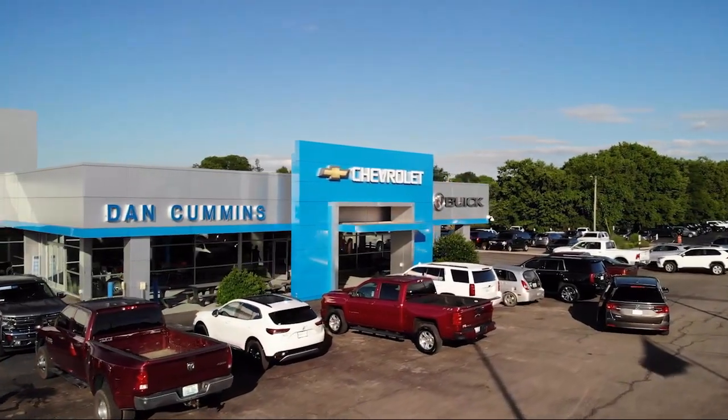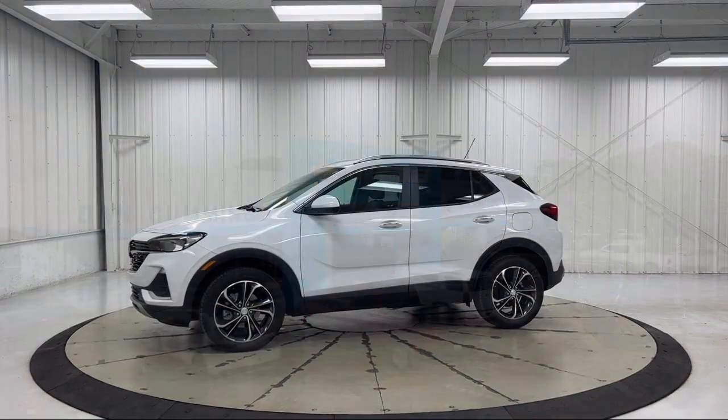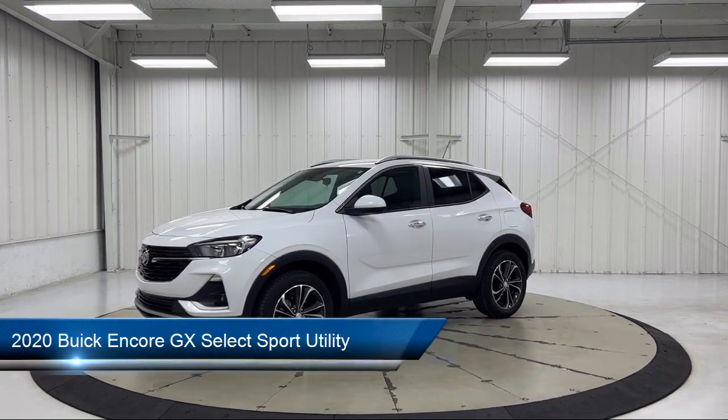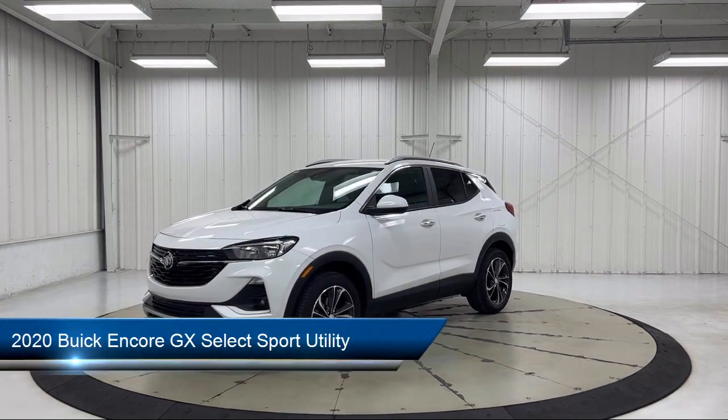Welcome to Dan Cummins Chevrolet Buick of Paris. Here's a look at one of our certified pre-owned vehicles for sale. It comes equipped with preferred equipment group 1SD.